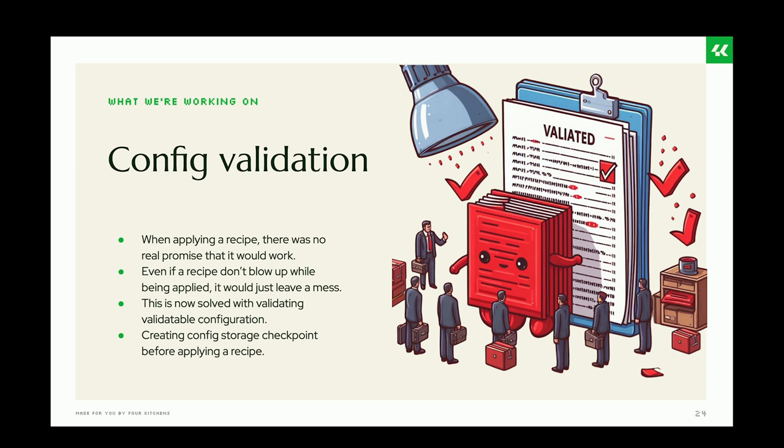Previously there was no real promise that a recipe would work when applied — it could ship with invalid configuration, or configuration that conflicts with other configuration on your site, leaving a mess behind. With configuration validation, recipes now validate the configuration before applying. Not all configuration is validatable, so only validatable configuration will be checked. What happens if the recipe fails to apply? Before applying a recipe, we create a config storage checkpoint — a backup of your active configuration. If something fails, it just rolls back to that checkpoint and your site will be as if it never happened.